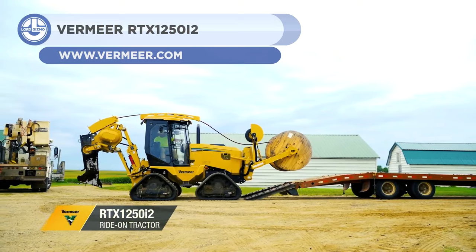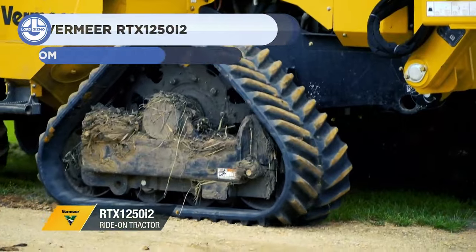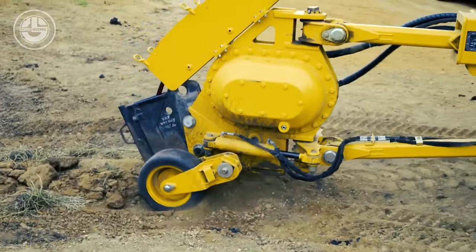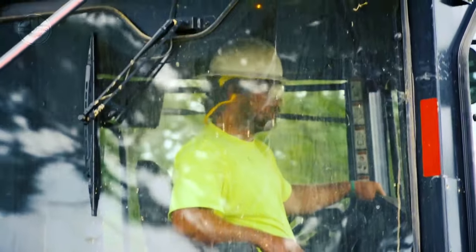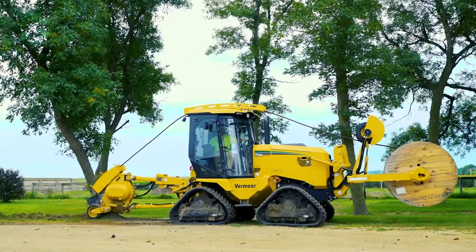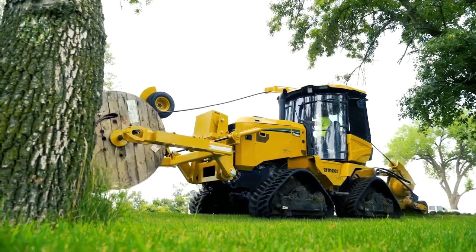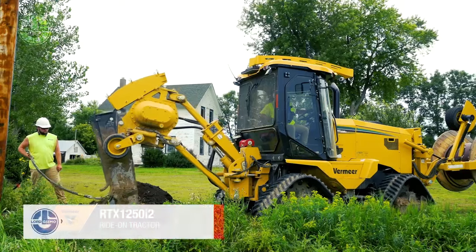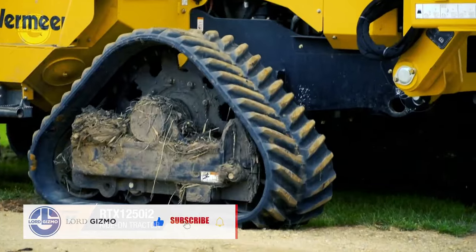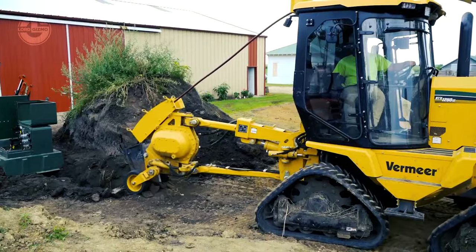It's really easier to do some tasks on the farm if a tractor is there to help, and even easier if the Vermeer RTX 1250i2 is around. This is a ride-on tractor designed to help install a variety of utilities, including gas, fiber, water, and electric. Operators can access new interchangeable features like the option of quad tracks or tires, and a variety of self-identifying intelligent attachments such as a trencher or backhoe to optimize movements on the farm.